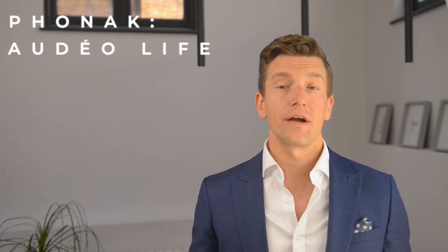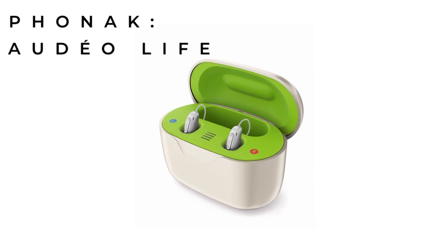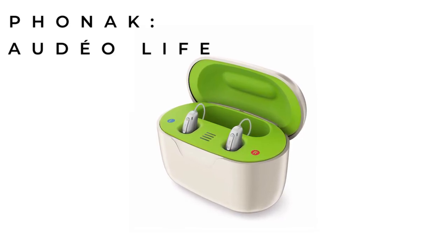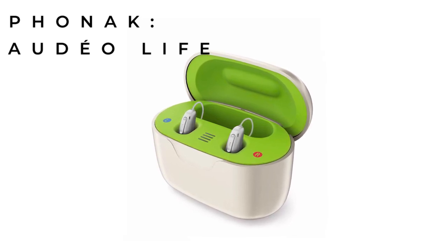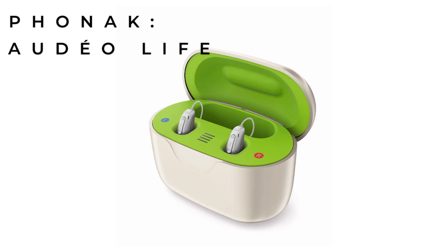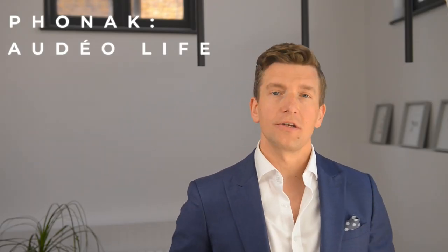Rather than having contacts like the rest of the Audéo Paradise range, the Audéo Life uses an inductive charger, similar to that of Widex, ReSound, and Oticon. This also means there's now a new induction charger called the Charging Go, which has a built-in battery, so your hearing aids can be charged on the go without always needing to be plugged into the mains.